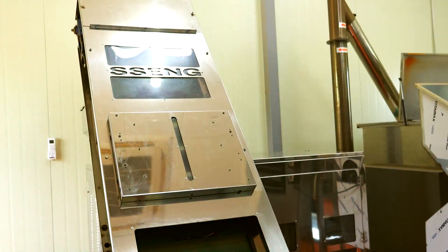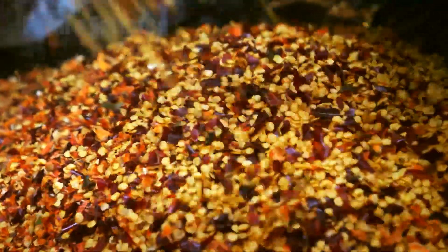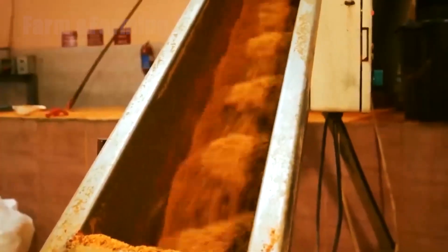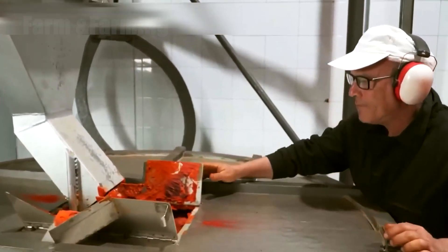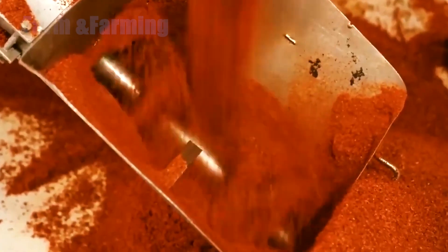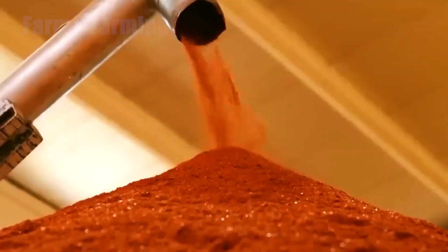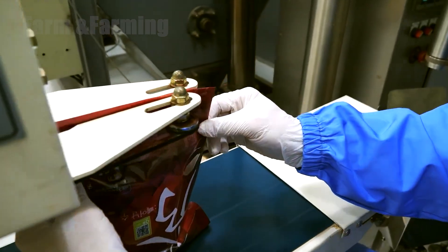Grinding involves two main steps. First, the peppers pass through a primary crusher that breaks them into smaller pieces, making the final grinding phase smoother and more efficient. The crushed chilies are then fed into a high-capacity grinder, where they are transformed into fine, smooth powder. To ensure the best quality, the grinding process is monitored closely — excessive heat could cause color loss or reduce spiciness, so temperature control is essential. Once grinding is complete, the chili powder passes through a metal detection system to remove any tiny metal particles that may have entered during processing.